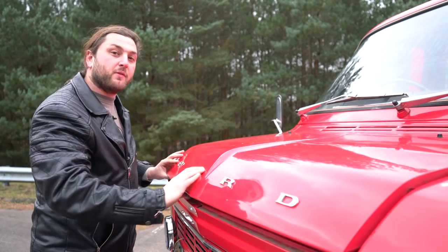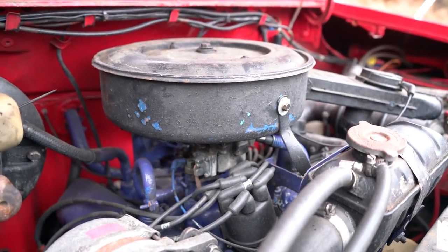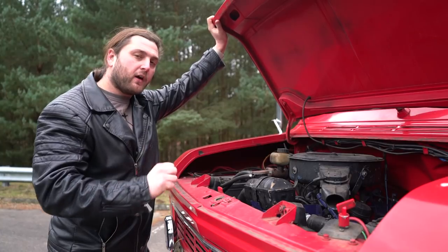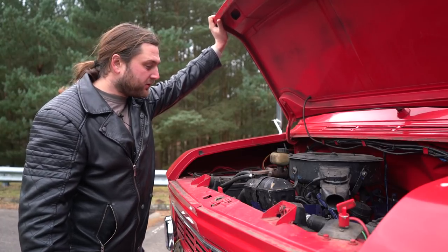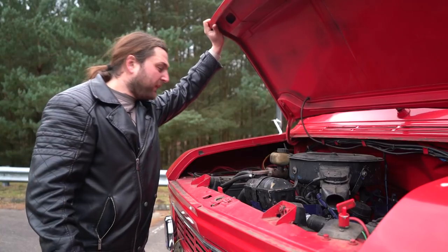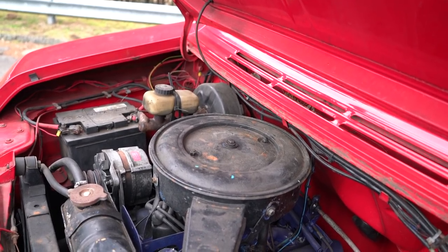Under the bonnet we have the beating heart of this beast — Ford's own three-litre V6, the Essex engine. It generates about 148 horsepower at 5,000 rpm, connected to a fairly grotty five-speed gearbox which gives us our forward momentum. It's a really small, tiny little engine bay — all rather cute.